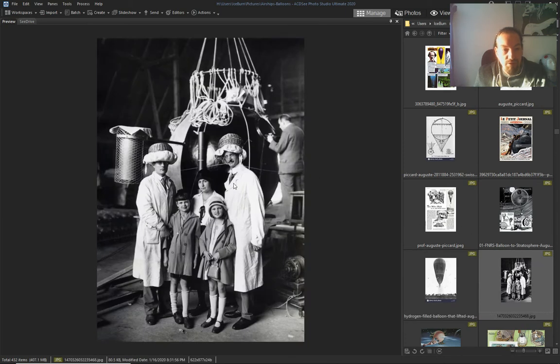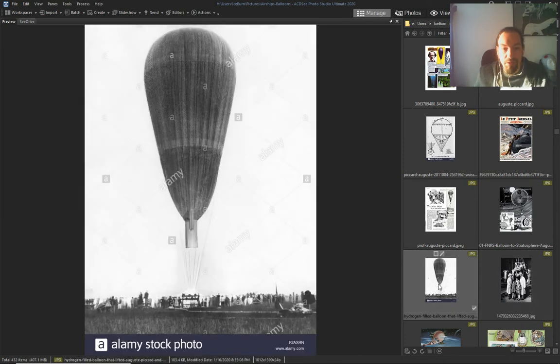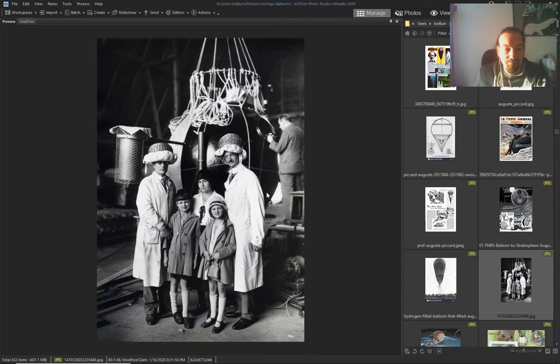Just showing what you can do with balloons — you can go really high.